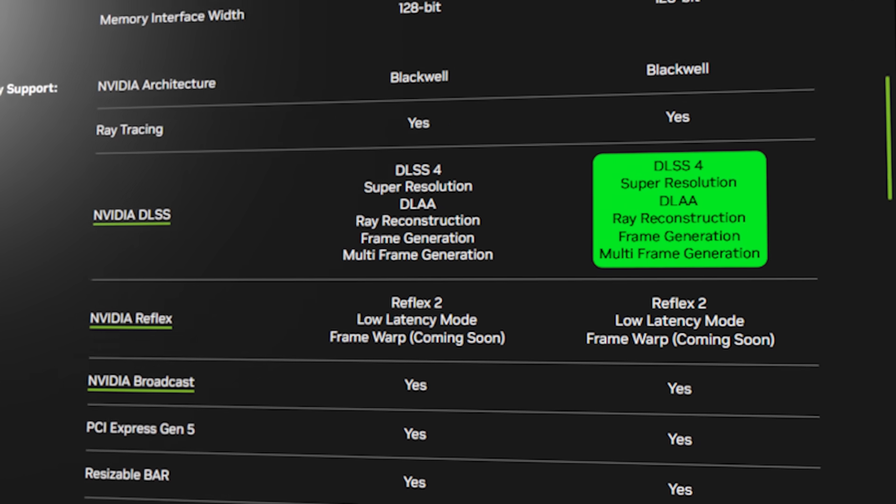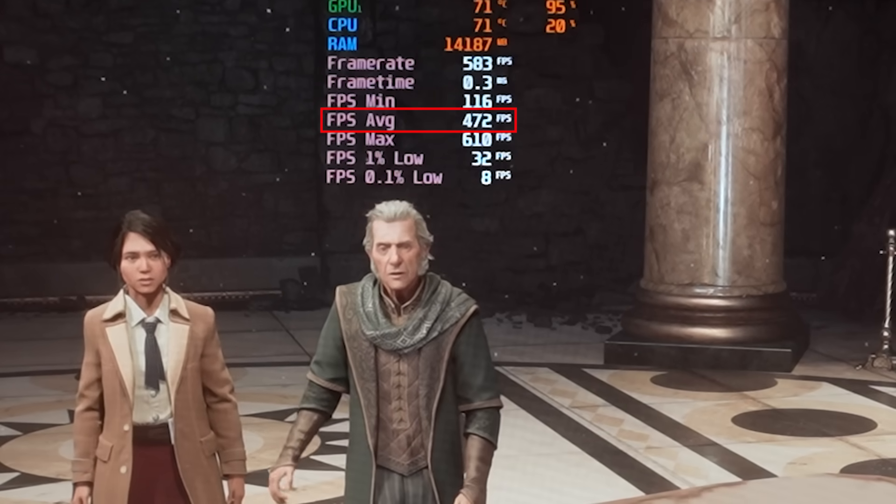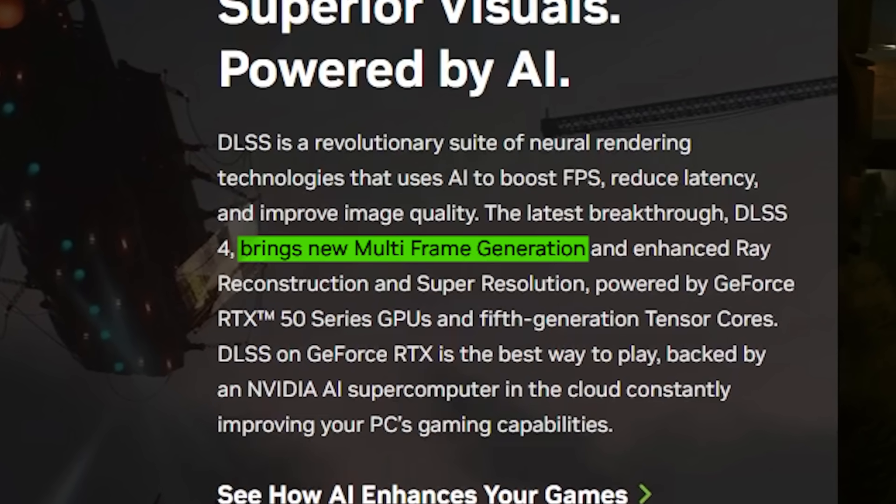And yes, NVIDIA DLSS 4 mainly. There is support for multi-frame generation. In Cyberpunk and Hogwarts Legacy, there are 400 FPS in this game. So there is that multi-frame generation technology.